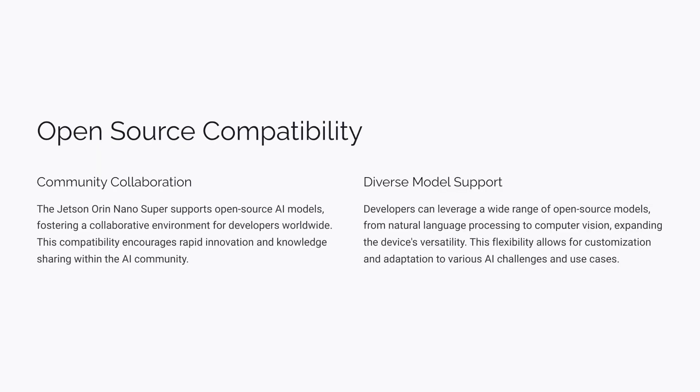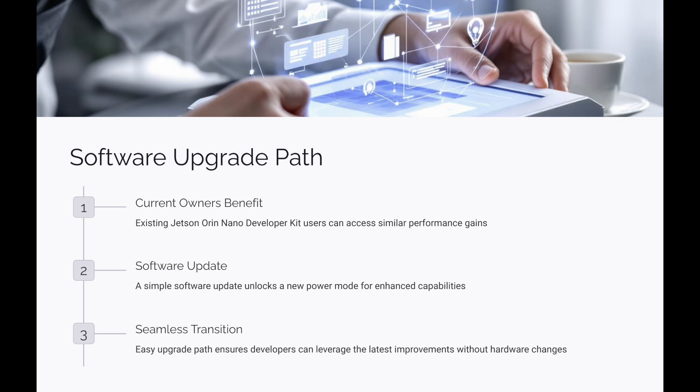It's not just the raw power that's impressive — the Jetson Orin Nano Super is designed with accessibility in mind. It supports open-source AI models, meaning you're not locked into a specific ecosystem. You can use and adapt existing models, contribute to the community, and really push the boundaries of what's possible. This open-source approach fosters collaboration and innovation, empowering individuals to experiment and come up with their own unique applications.